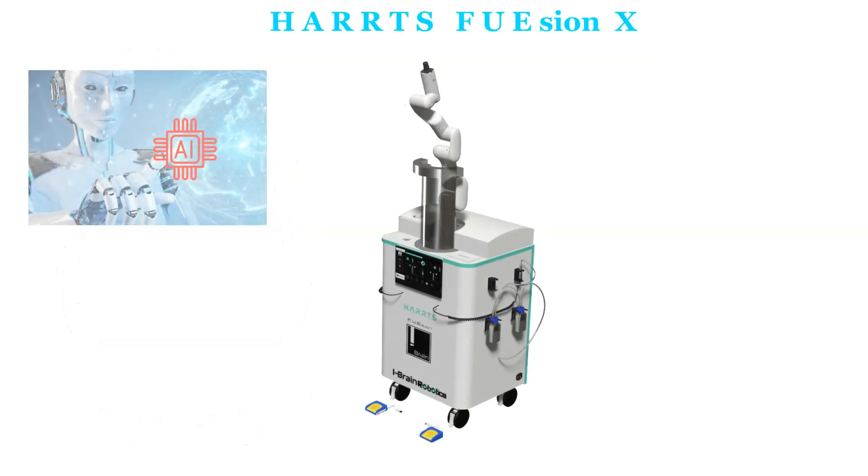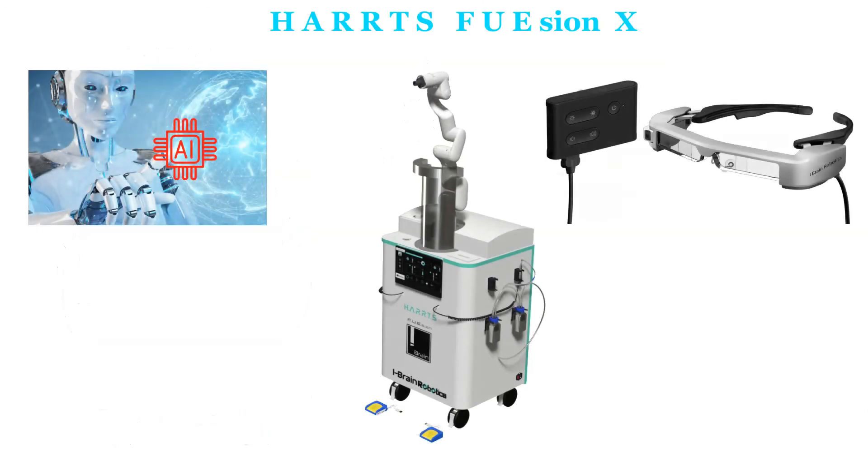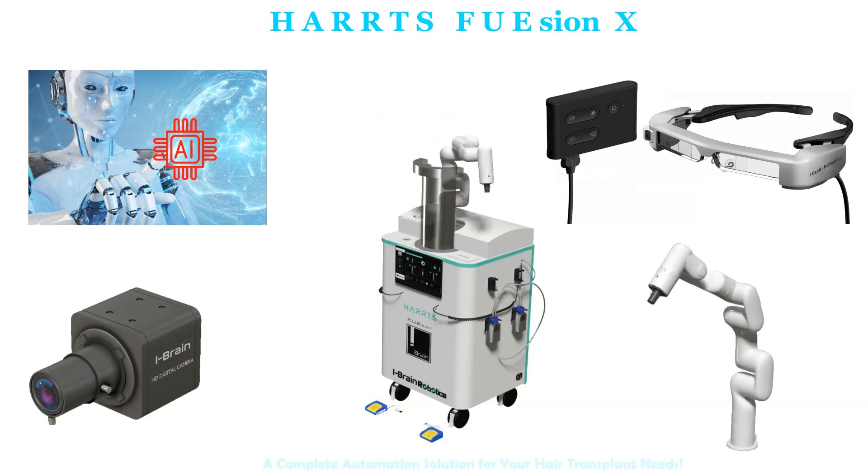HartsFusion X — an Artificial Intelligence, Augmented Reality, Computer Vision, and Robotic Arm enhanced complete automation solution for your hair transplant needs.